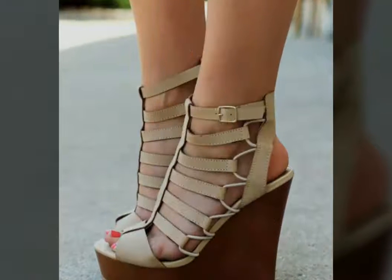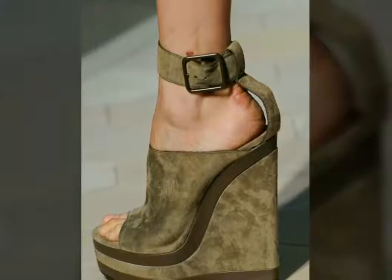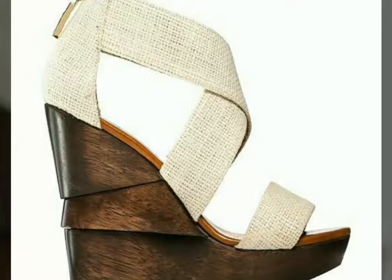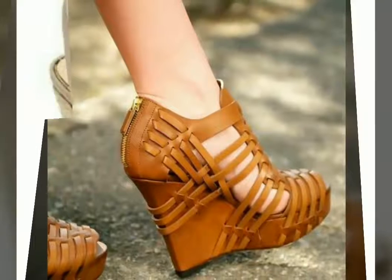I am sure that after wearing these types of beautiful formal wear sandals you will look so beautiful and so stylish. You can see in this video all designs are very beautiful and very attractive. As we know, shoes make a person's personality, so the shoes must be good. Like the best and most beautiful shoes from this video.